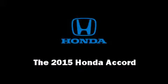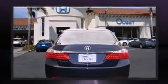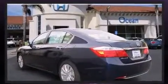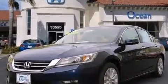Climb inside the 2015 Honda Accord. This four-door, five-passenger sedan stands out among competitors in its class. It features a continuously variable transmission, front-wheel drive, and a 2.4-liter four-cylinder engine.